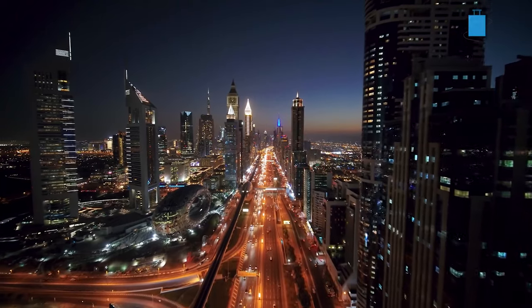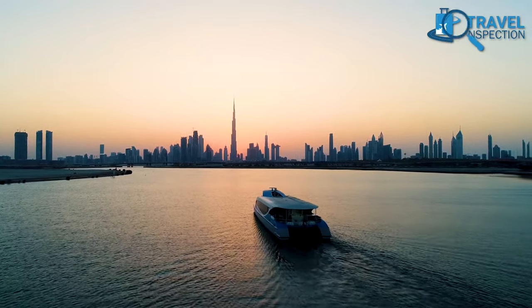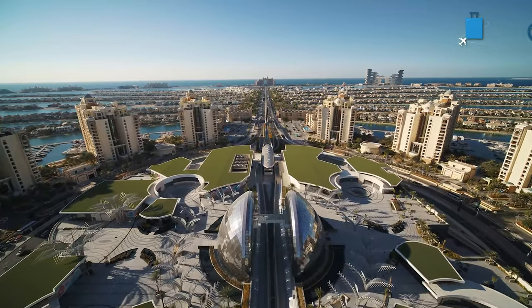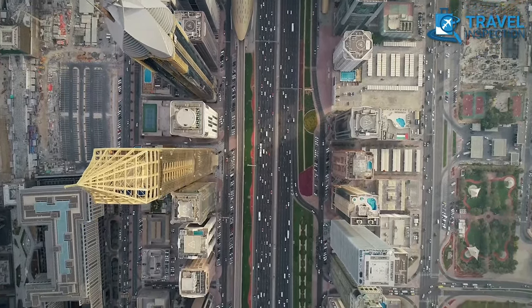So that was our list of 7 affordable hotels in Dubai. We hope you enjoyed it. Are you ready to explore expensive Dubai on a budget? Do let us know, as we'd love to hear from you. And for everything else, stay tuned for more updates on travel accommodations.